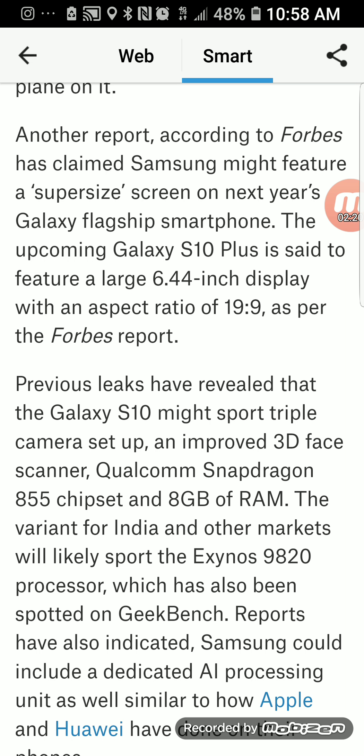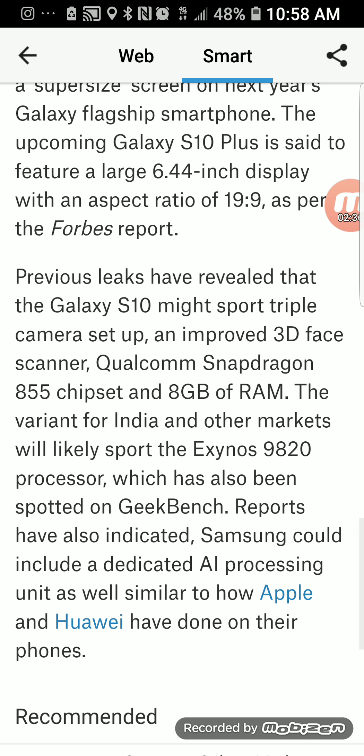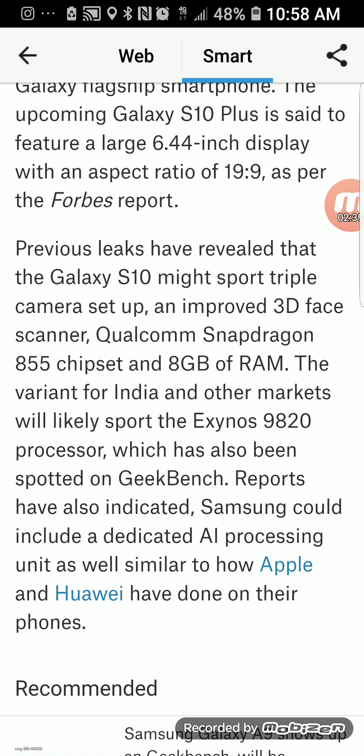The S10 is also supposed to have an improved 3D face scanner, a Qualcomm Snapdragon 855 chipset, and 8 gigabytes of RAM. Indian and other markets will likely support the Exynos 9820 processor, which has been spotted on Geekbench. Samsung could also include a dedicated AI processing unit, similar to what Apple and Huawei have done on their phones.